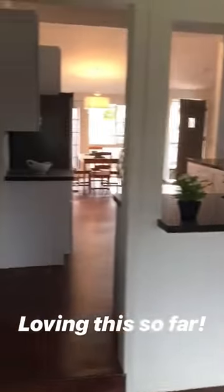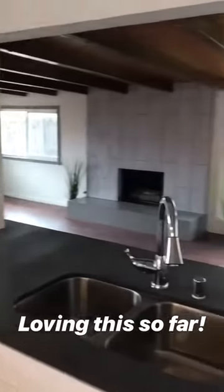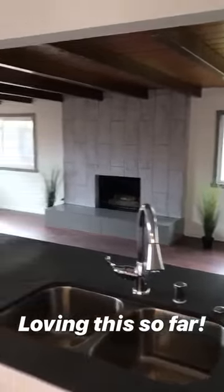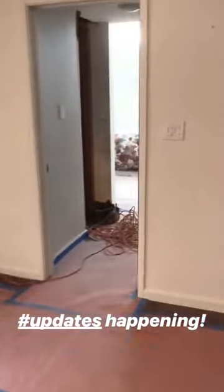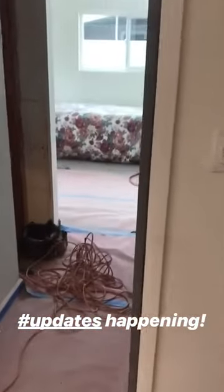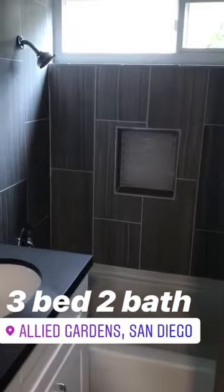Checking out some property today. This first one is in Allied Gardens. Got a very signature floor plan here — it's been opened up. Love the beautiful incorporation of kitchen, dining, and living areas. What's unique is they're actually doing some remodeling on this property right now. Three bedroom, two bath. I really like the work they did in the bathrooms — the tile work is super nice.